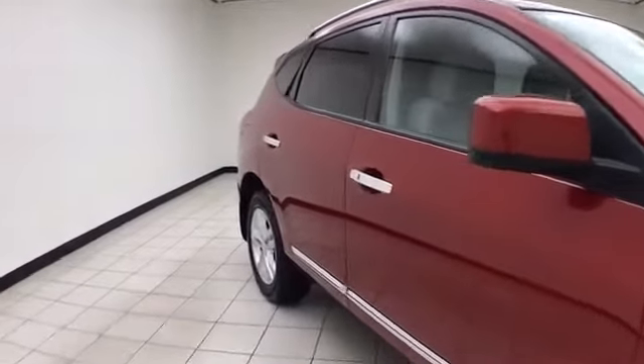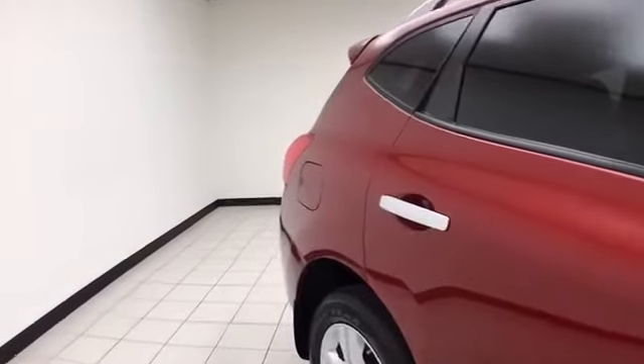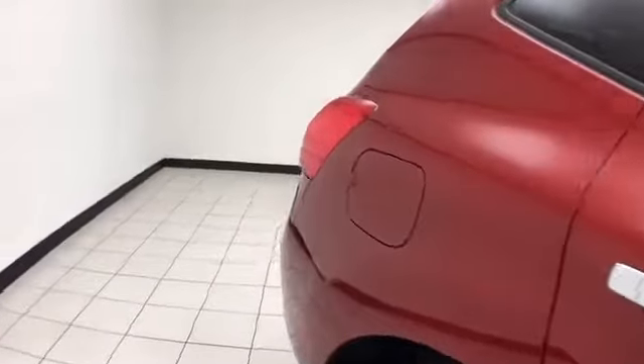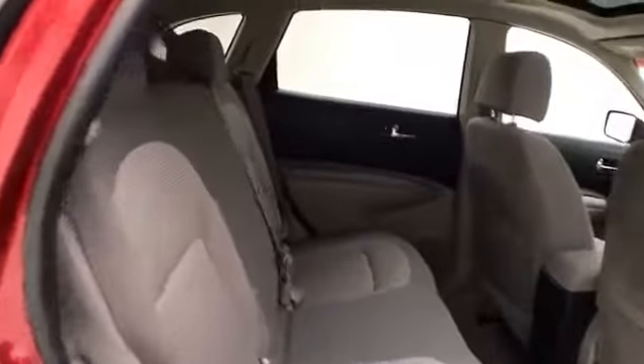Cayenne red in color. You do receive the balance of the factory 5-year, 60,000-mile powertrain warranty. Seats 5, with lots of legroom for the rear passengers. The split seatback folds down to accommodate longer cargo items.